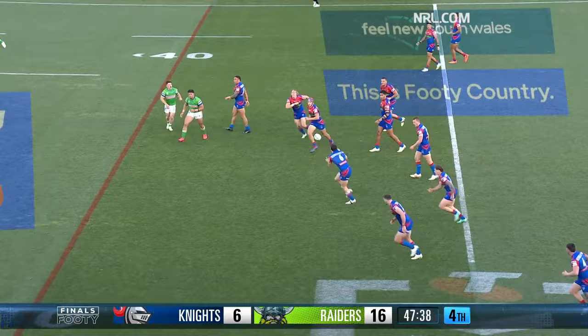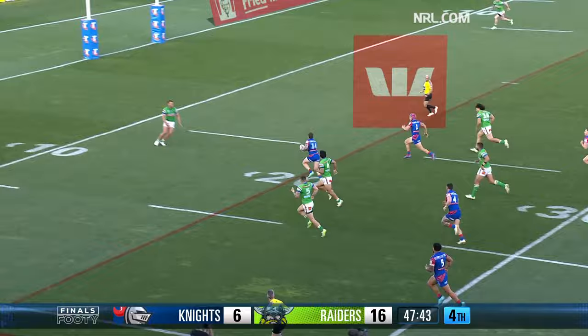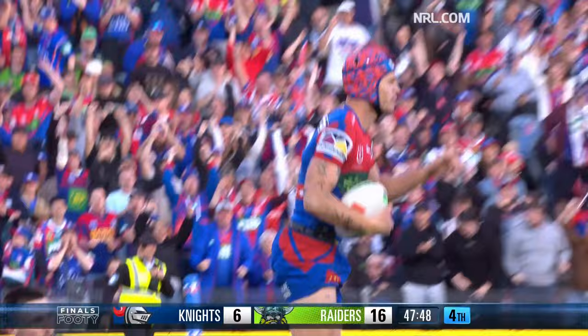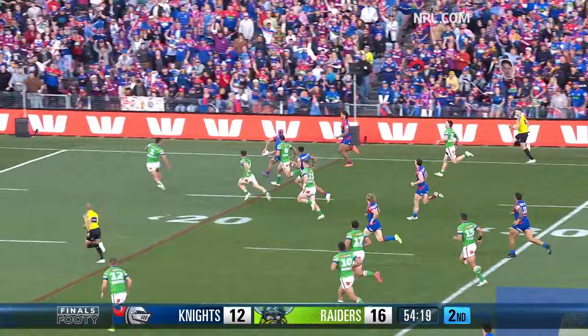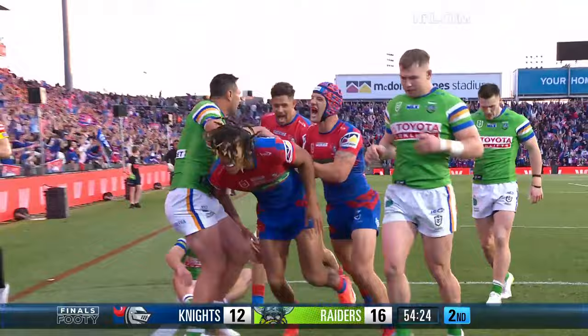Fitzgibbon, what a ball — Ponga! Here they come. Gamble, Ponga — Ponga slices, Ponga accelerates, he's got Young on the outside, he comes back in, he's picked them all — Ponga has done it again.